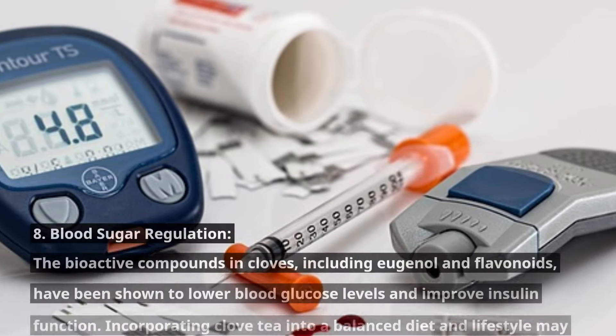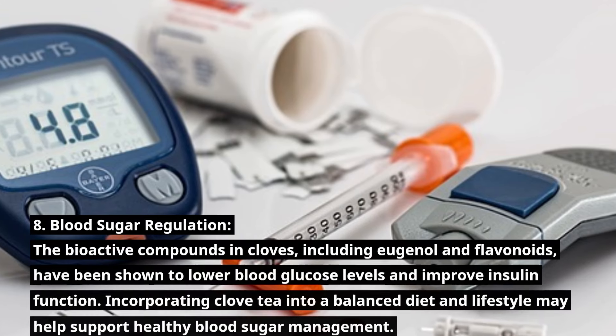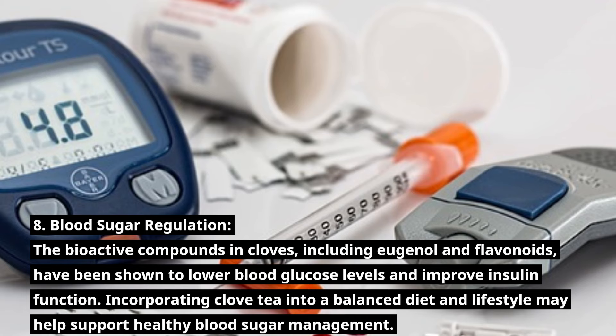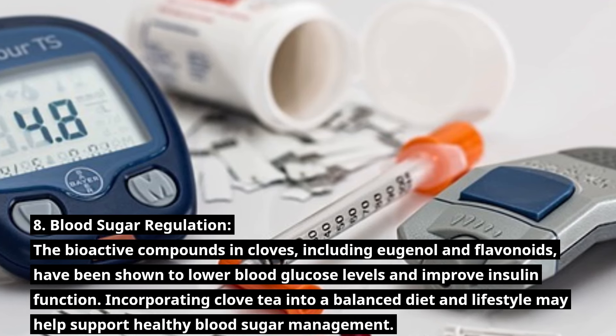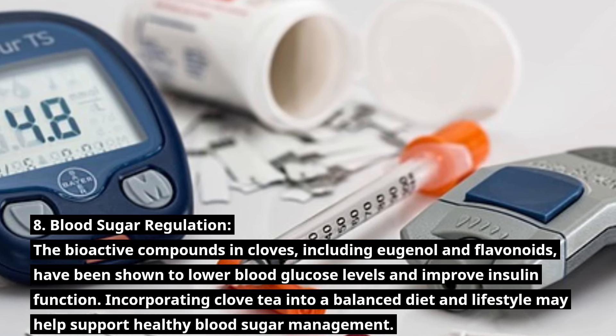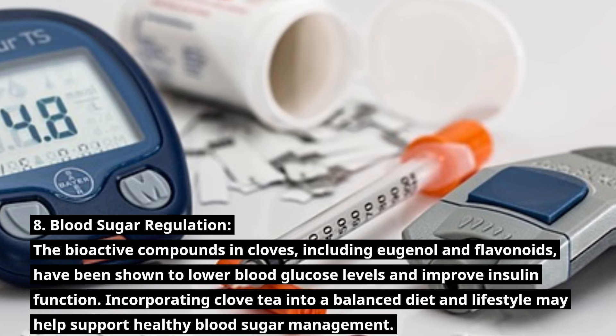Number 8: Blood Sugar Regulation. The bioactive compounds in cloves, including eugenol and flavonoids, have been shown to lower blood glucose levels and improve insulin function. Incorporating clove tea into a balanced diet and lifestyle may help support healthy blood sugar management.